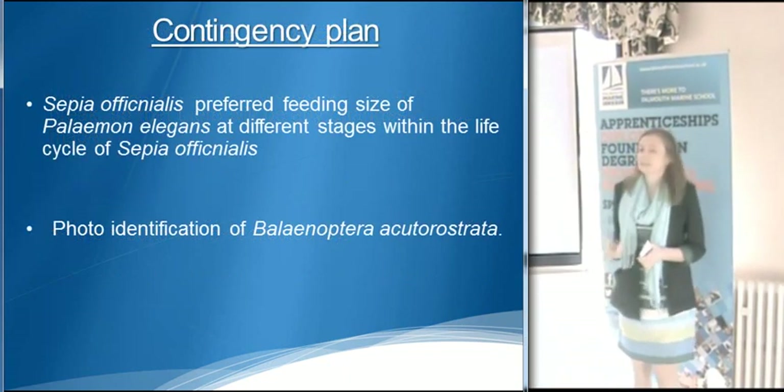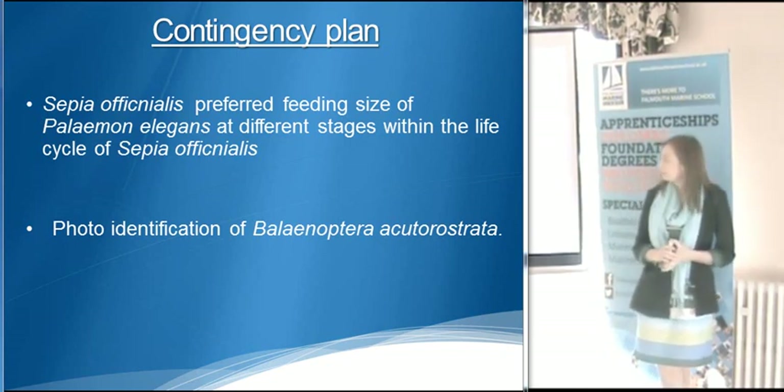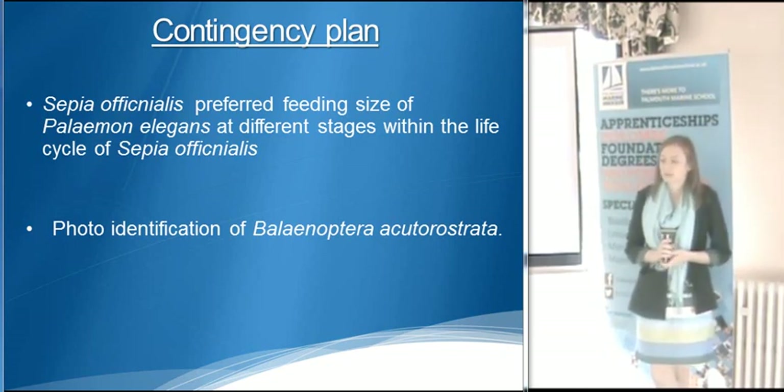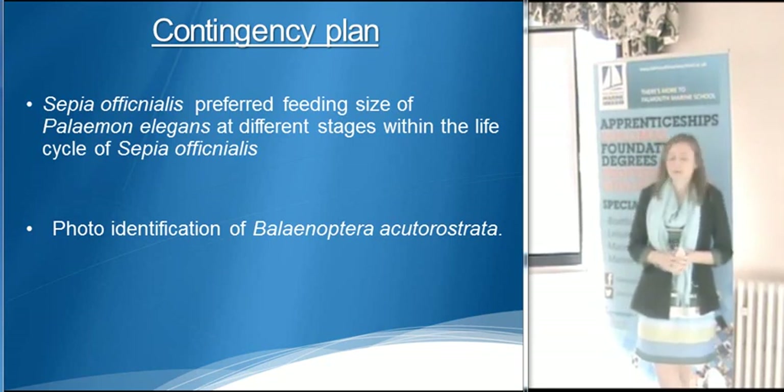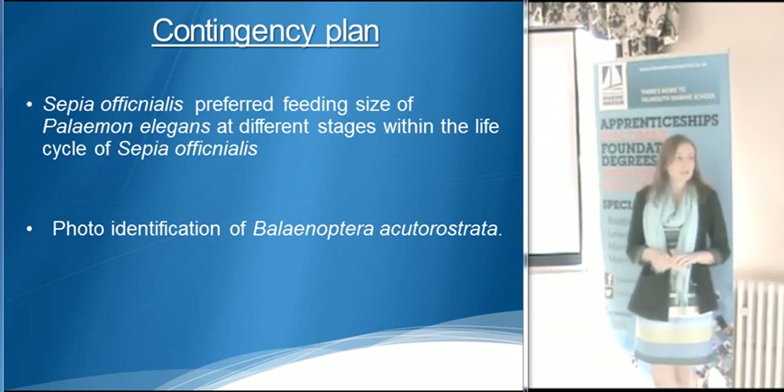I have two contingency plans, as I'm using live specimens. My first contingency is the preferred prey size of Cassiopea on glass shrimp, and the second one is photo identification of minke whales.